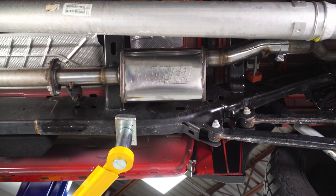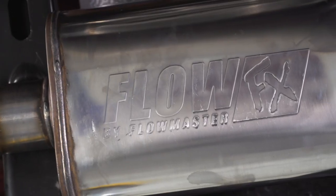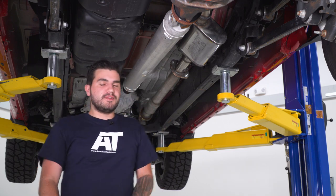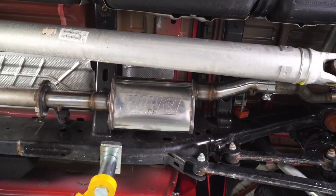This guy here is made from 304 stainless steel from head to toe. It's got a nice polished finish to it, 3-inch inlet, 3-inch outlet, to work perfectly with your factory dual exhaust. If you have aftermarket tailpipes, over-axle pipes, or an aftermarket inlet pipe, just make sure they're the same size as the factory inlet and outlet to make sure it works with this direct fit muffler. But if you have that factory dual exhaust, no need to worry — it bolts right up.